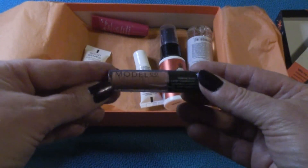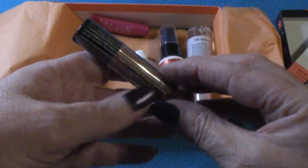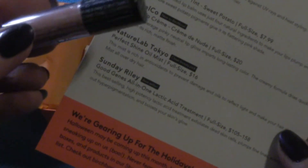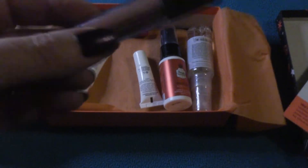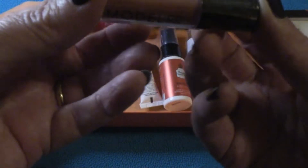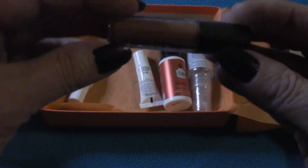This is by Model & Company. First thing I can't read, so let's go with what it is here: Model & Company Matte Lip Cream. Full coverage, pinky neutral, long-lasting color. And it is completely sealed, so we will not be opening that at this point in time. But that's a winner.